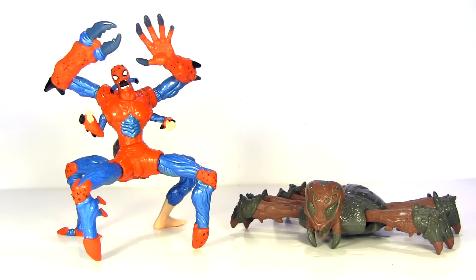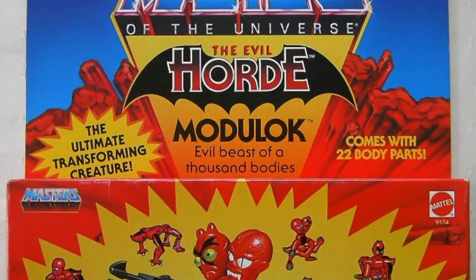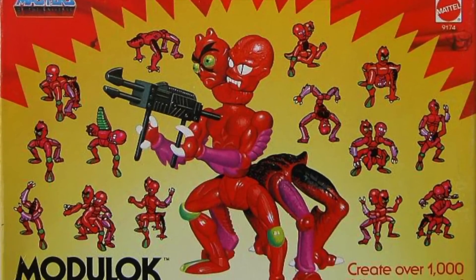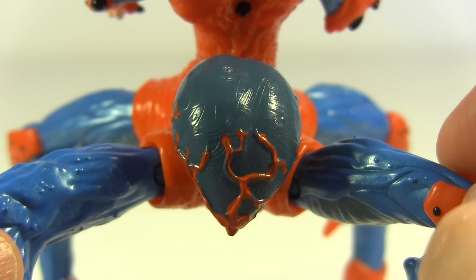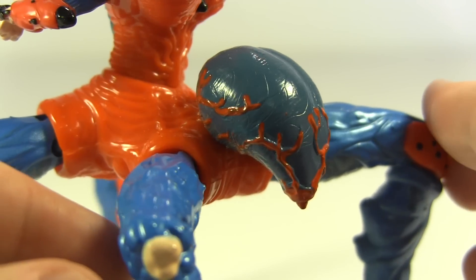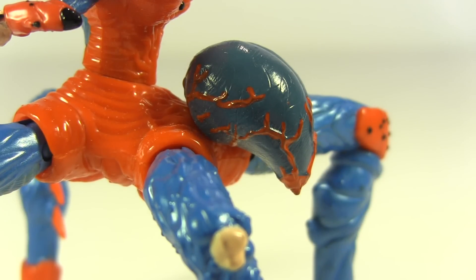To rewind even further, back to the 80s in fact, it has more than a smidgen of Modulok to it. Remember him — the evil beast of a thousand bodies? Named just so because of all the interchangeable parts he came with. Here I feel like if I blink, suddenly the abdomen might be where his head is and vice versa. Alas, that kind of playability has been left to the dark recesses of my imagination.